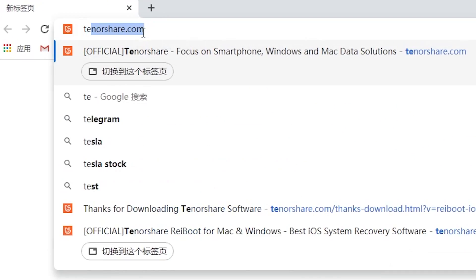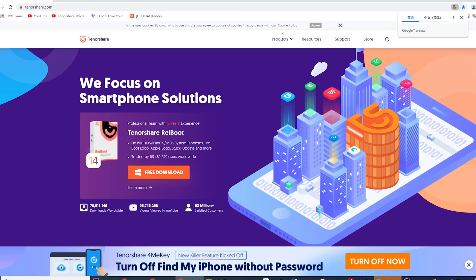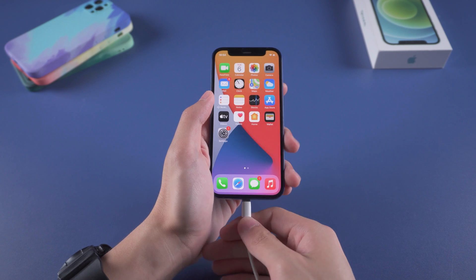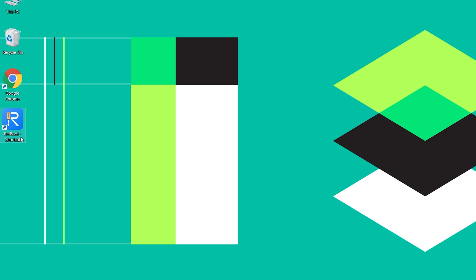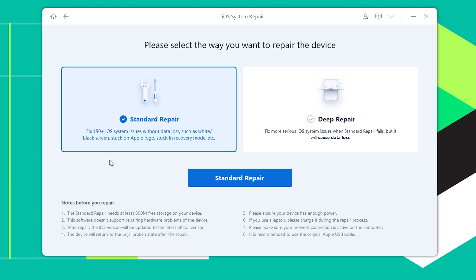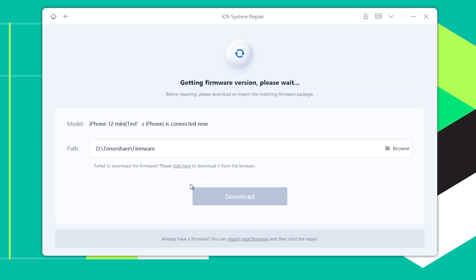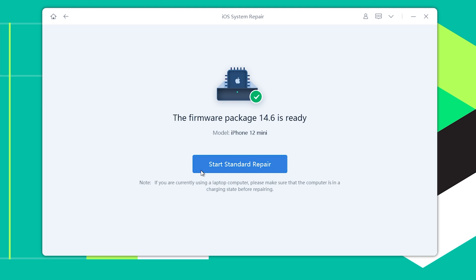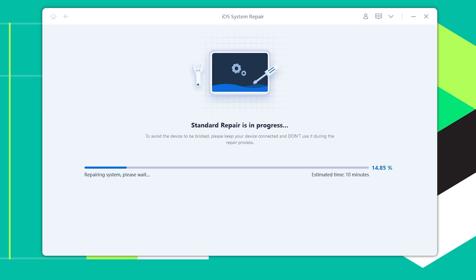You can go to tenorshare.com, click Products, and click to download Tenorshare Reiboot. When the download is complete, connect your iPhone to your PC and open Reiboot. Click Start, click Standard Repair, and click Download — it will download the latest version of the iOS firmware. When the download is complete, click Start Standard Repair. It will start reflashing and repairing your iPhone. Just wait for the process to complete. It will not cause any data loss. It's easy.